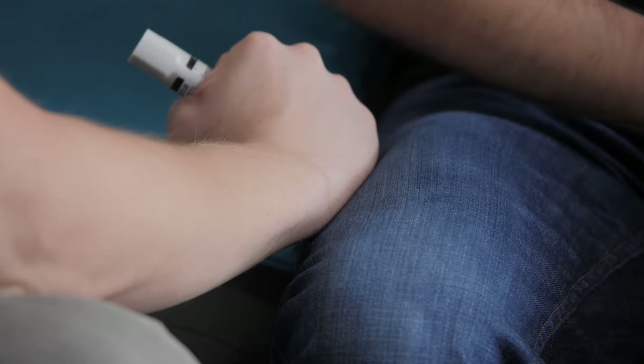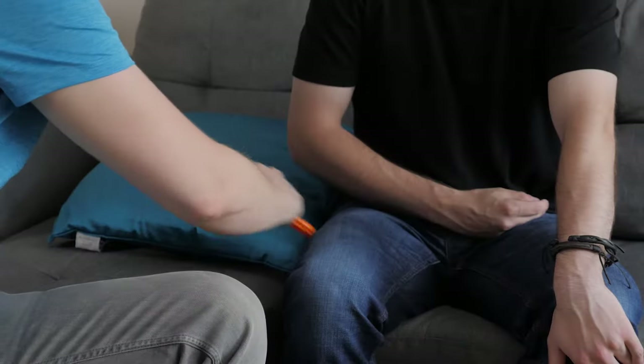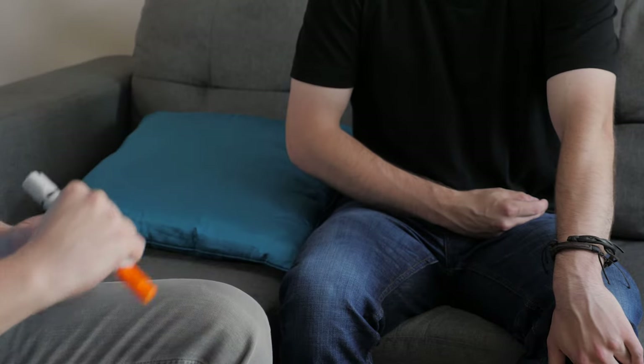Step 4: Hold it in place for 3 full seconds. Step 5: Pull the EpiPen away from their thigh. The needle will be covered automatically.